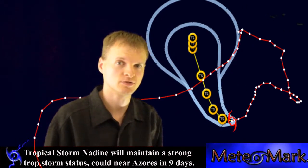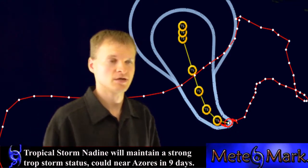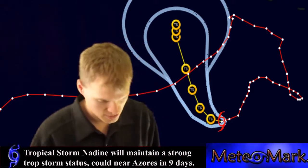It's going to be a strong tropical storm, so things could get rough, though not terrible. The Azores will want to continue to watch this.